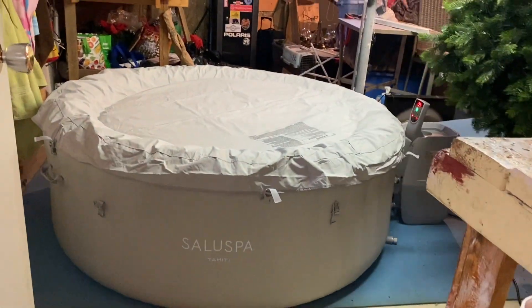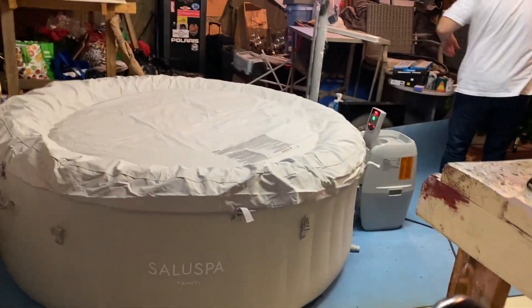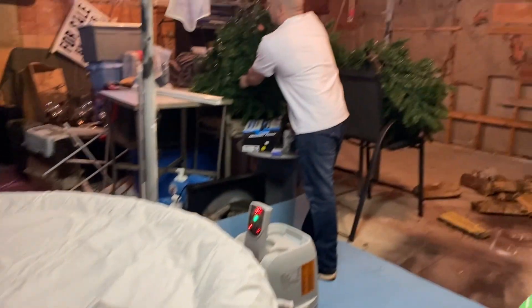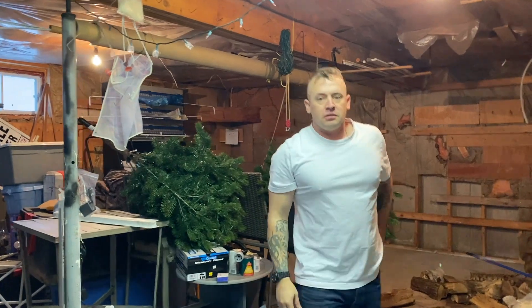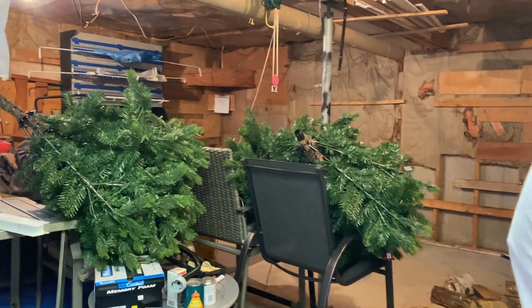We have a baby gate there so that the cats can't get in because we have this in here. I'll show you this a little later — it was my Christmas present from Jeremy. The cats would definitely jump and climb it. Should we put the stand up?